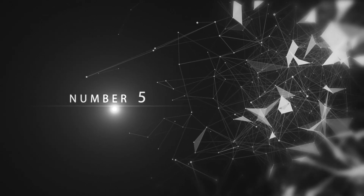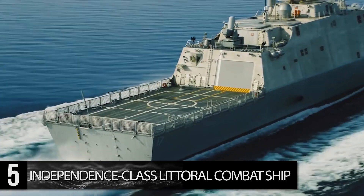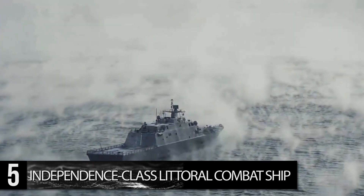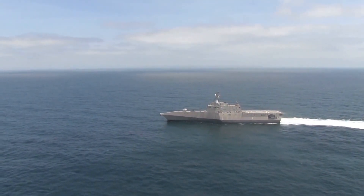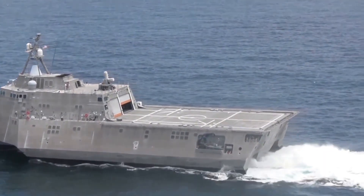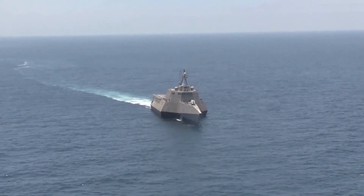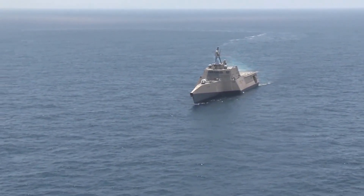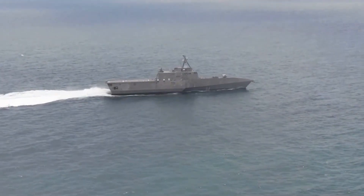Number 5: Independence-class Littoral Combat Ship. As long as there have been ocean-going vessels, there has been the issue of navigating littoral waters — those waters along the very edge of the coastline that are usually far shallower than the wider ocean, often made even more so by corals or rocks. The vast majority of destroyer-class and above-sized ships would have no chance in these waters. This is where the $500 million Independence-class Littoral Combat Ship comes in. These ships, in commission since 2010, have been purpose-built for shallow waters with a draft of just 14 feet, compared to 30.5 feet on an Arleigh Burke-class destroyer, allowing the U.S. Navy to more effectively control shallow waters or provide support to amphibious assaults and land missions.